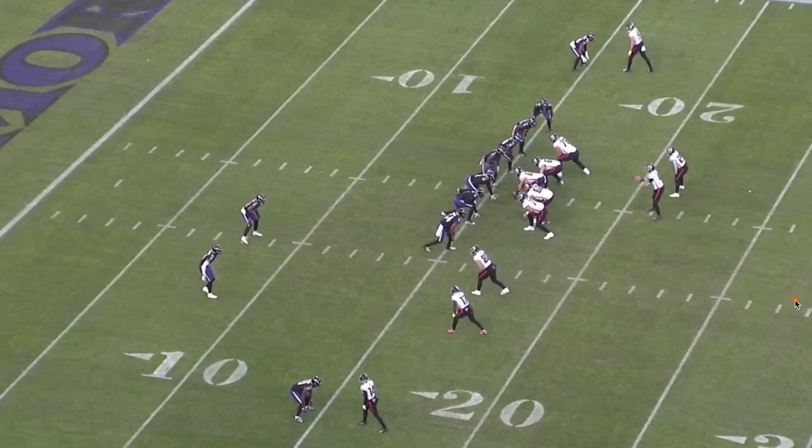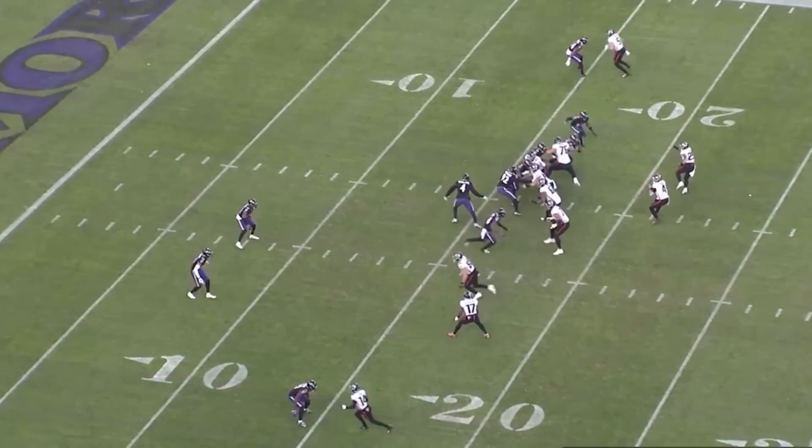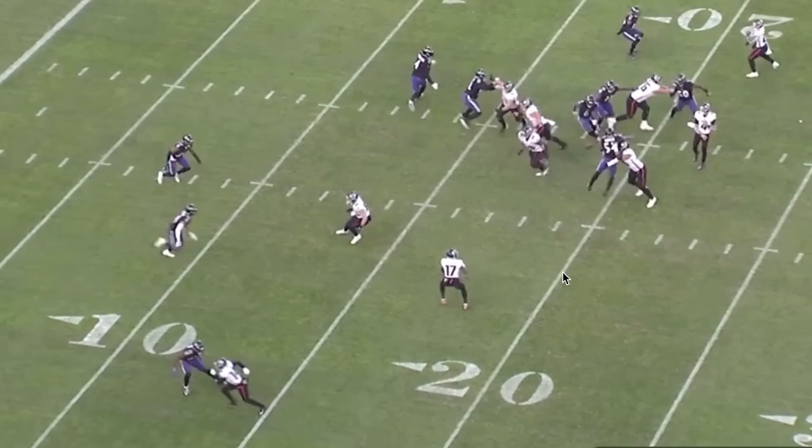Another example of that quick trigger — he's aligned off over Zacchaeus, and Zacchaeus turns towards Ritter immediately, indicating a screen, and Kyle Hamilton wastes no time. He cannot react to this much faster. It's one step and he's already driving. He takes a quick look at Ritter to confirm this actually is a screen, there is no decoy, and he is flying downhill. He beats the blocker and wraps Zacchaeus up by his legs.